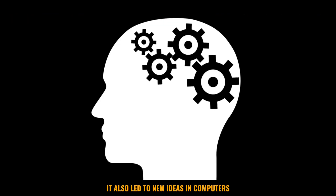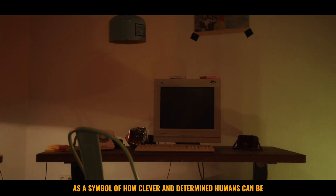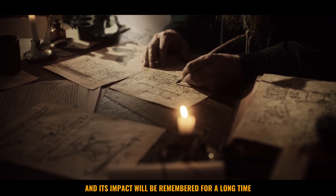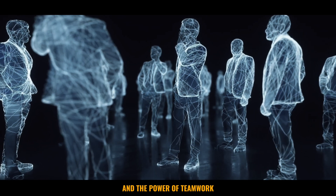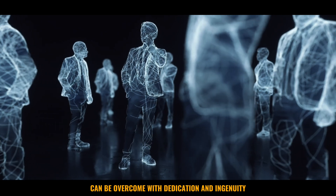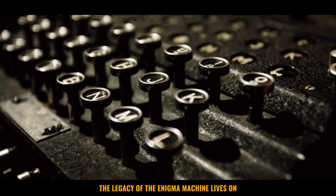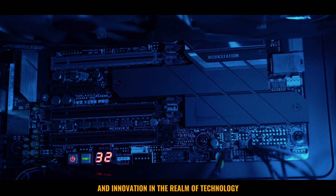It also led to new ideas in computers and keeping information safe. Today, people still remember the Enigma machine as a symbol of how clever and determined humans can be. It reminds us that technology can change the course of history. The Enigma machine's story teaches us about perseverance and the power of teamwork. It shows us that even the toughest challenges can be overcome with dedication and ingenuity. In many ways, it's a reminder of the human spirit's ability to triumph in the face of adversity. The legacy of the Enigma machine lives on in the lessons it teaches us about the importance of vigilance and innovation in the realm of technology.